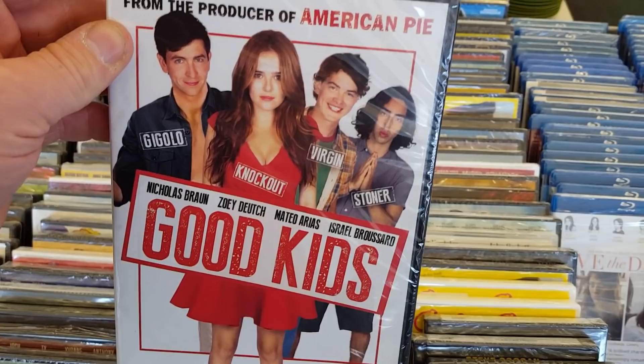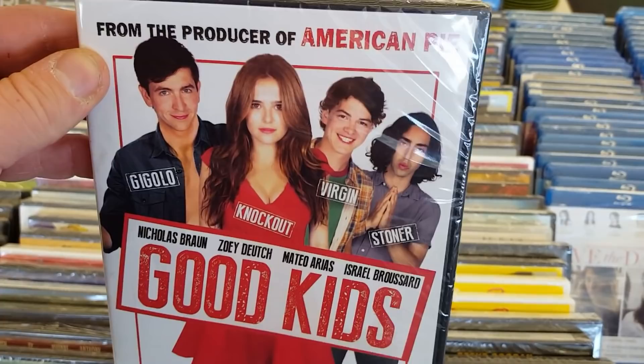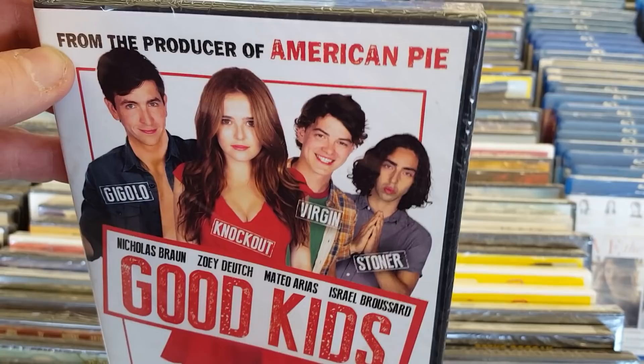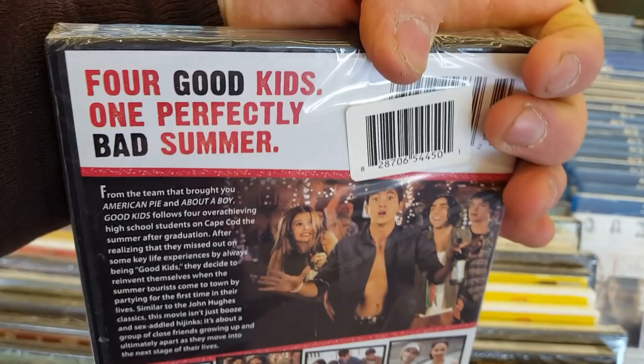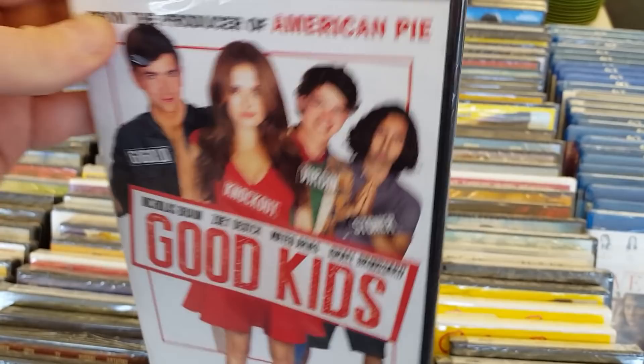Good Kids — The Gigolo, The Knockout, The Virgin, and The Stoner. Could be good or it could be a real piece of crap. I've seen a lot of movies that try to take the American Pie aspect and make it something interesting and better, and they just can't do it. American Pie was sort of the one thing you can't really recreate. Never heard of Good Kids though — kind of looks at least fun.